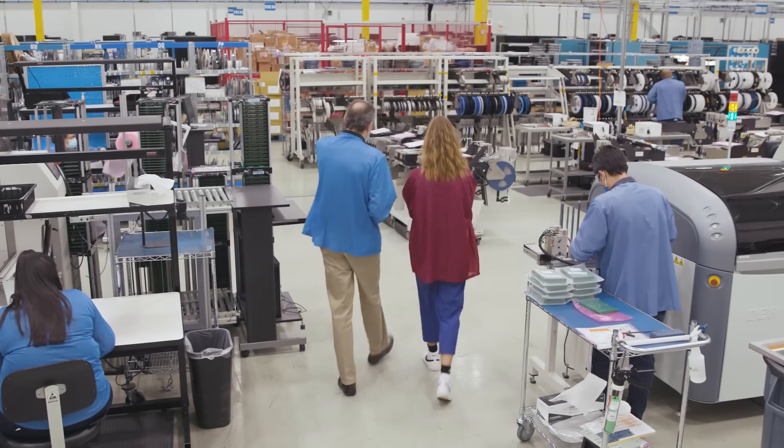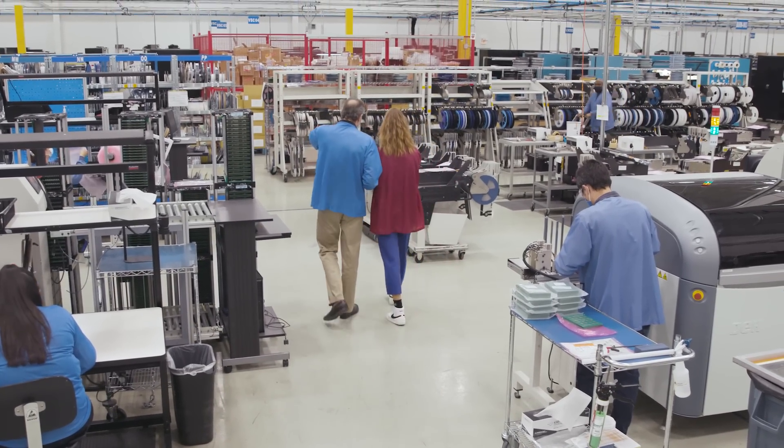With the vertical integration inside of Greyhill, we can really go from that concept drawing to a sample part very quickly. We have our internal molding facilities, we have internal machining capability, and as you've seen today, we have a full capability from surface mount through assembly and test.